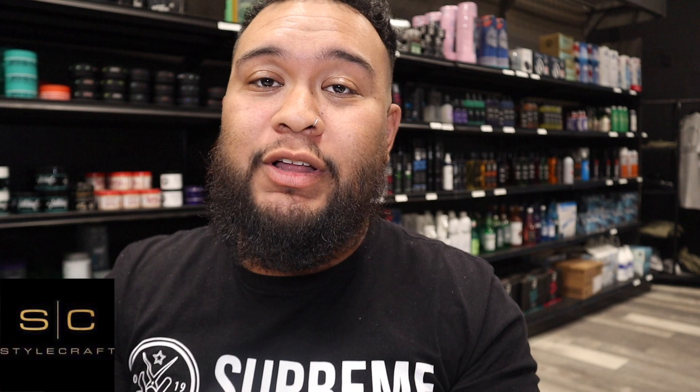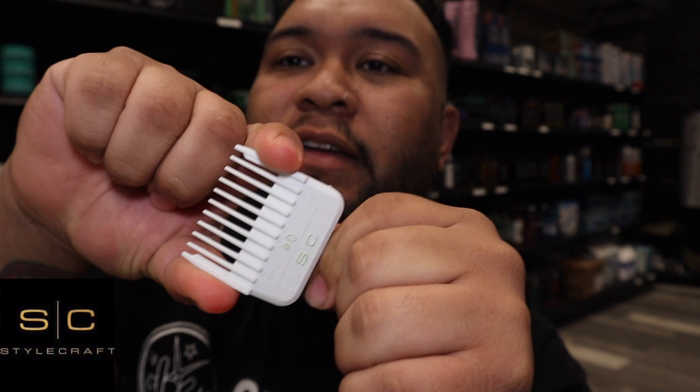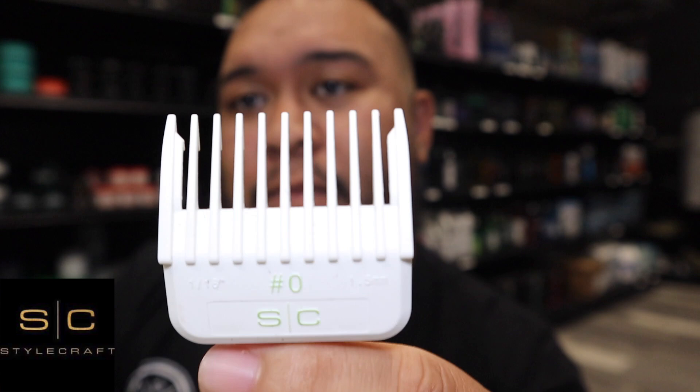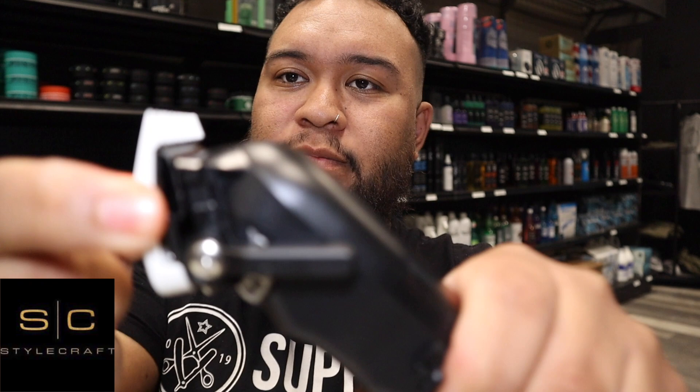Last but not least, they sent the Dub Guards by Stylecraft — I've actually been cutting hair with them already. They're the white colorway and very premium in my opinion. They're nice and sturdy, super rigid quality so they won't fold when you're using them — great durability, not easy to break. They have double magnets in the back and fit like a charm with no budging. As you can see, they just slide right in and won't fall out.